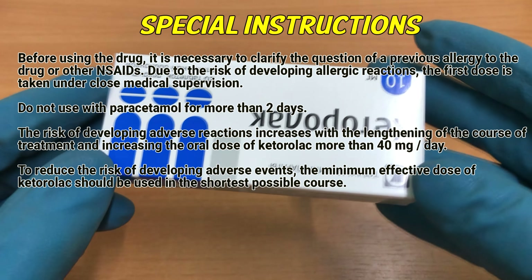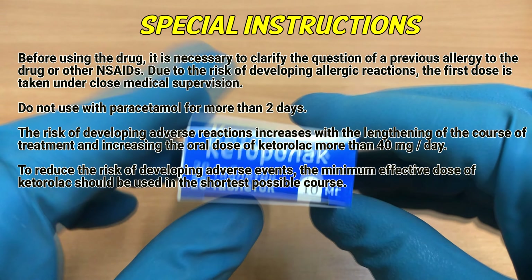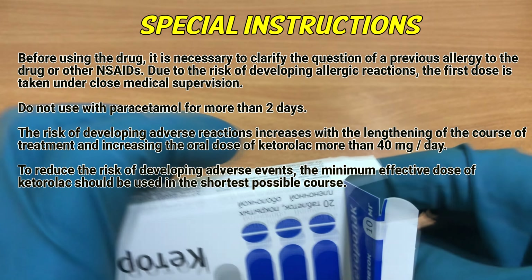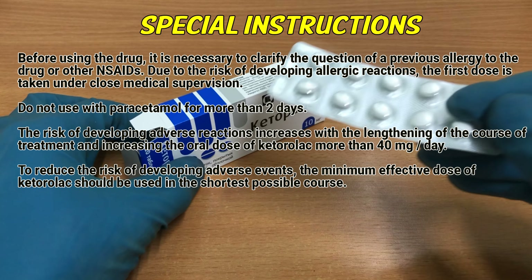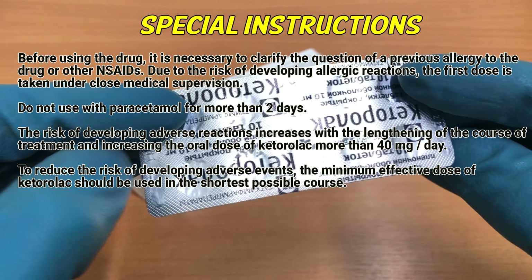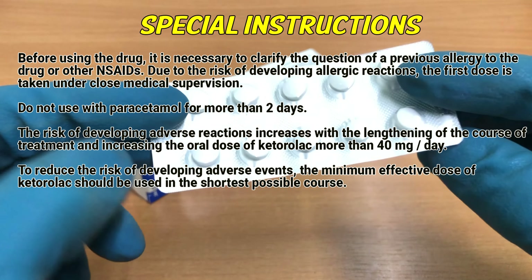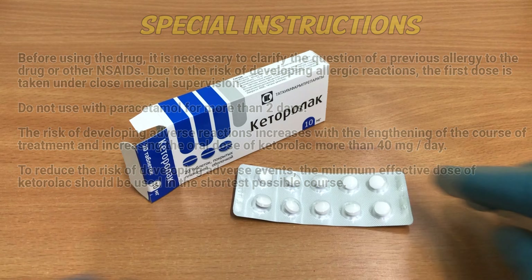Special instructions: before using the drug, it is necessary to clarify any previous allergy to the drug or other NSAIDs. Due to the risk of developing allergic reactions, the first dose is taken under close medical supervision. Do not use with paracetamol for more than two days. The risk of adverse reactions increases with lengthening of the course of treatment and increasing the oral dose of ketorolac above 40 mg per day. The minimum effective dose should be used in the shortest possible course.